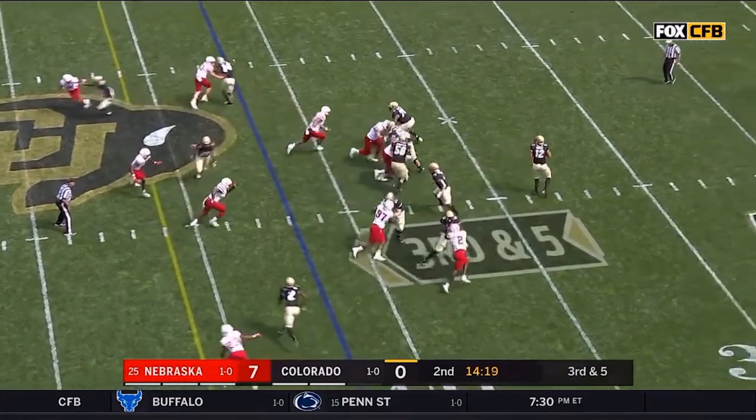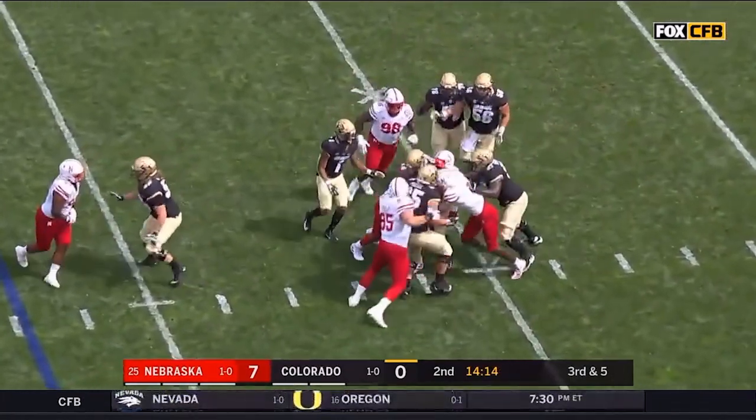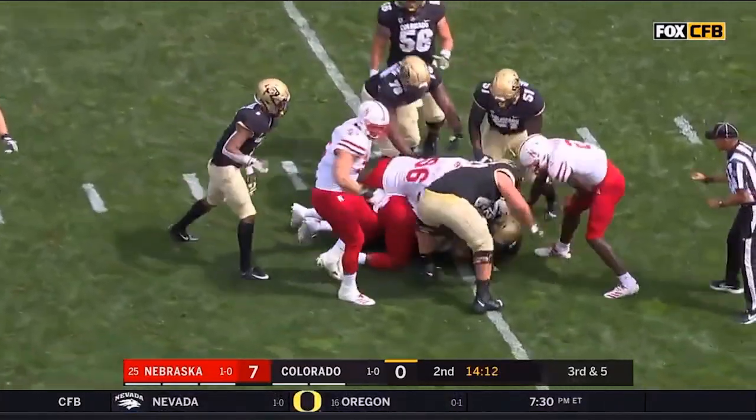On third and five against pressure, Montez steps up — pocket collapsing — and down he goes. Already the third sack of the game for Nebraska.